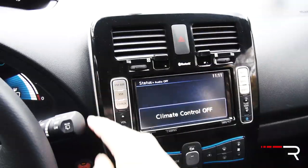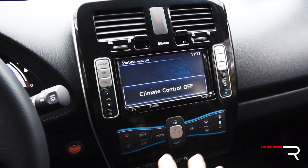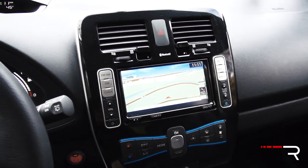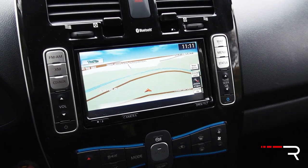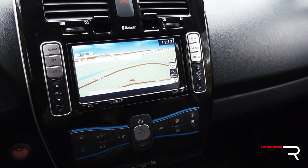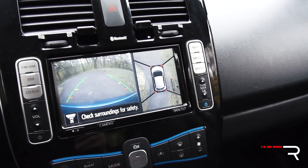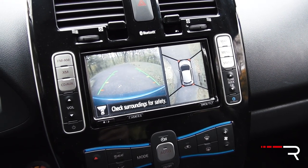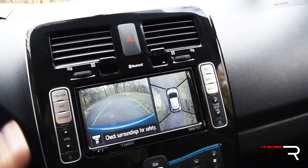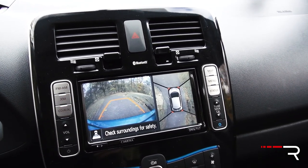Looking at the center stack, it's kind of a floating design — interesting. This is the standard head unit on all LEAFs. The SV and up give you a standard navigation system. Push the map button and it gives you Nissan's traditional bird's-eye view map display, which is getting a little bit old and crunchy, to be honest. One thing this car does give you is a 360-degree camera system — their around-view monitoring system. It's part of a premium package on the SV and SL for about a thousand bucks, which also includes Bose audio. It gives you distance and trajectory for the front and rear when you put the car into reverse.